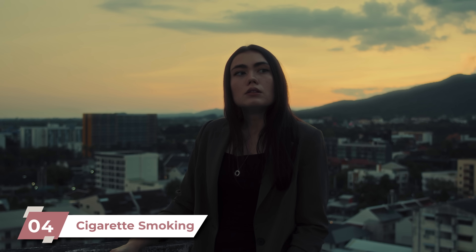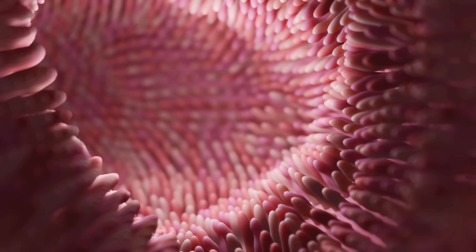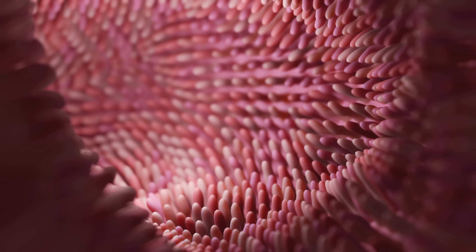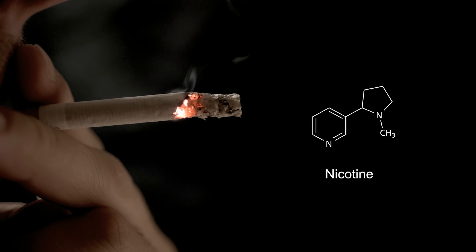The last risk factor I want to mention is quite interesting: cigarette smoking is associated with a 2 to 3 fold increase in the risk of ectopic pregnancies. The nicotine in cigarettes can paralyze the cilia lining the inside of the uterine tube — the same cilia that help propel the developing zygote down toward the uterus. With those cilia paralyzed, the zygote has a greater chance of not making it to the uterus and implanting in the tube instead.